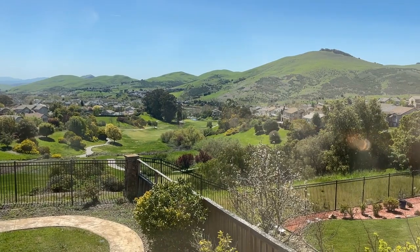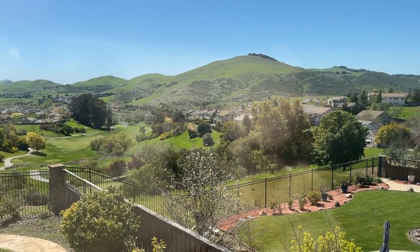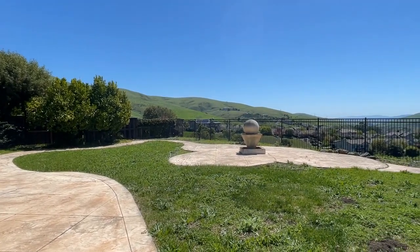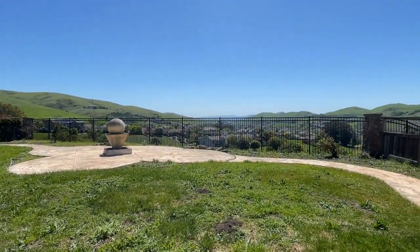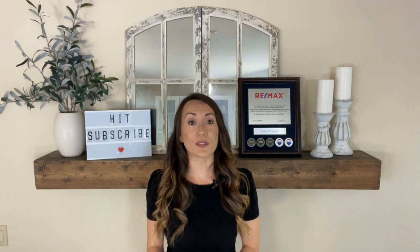This is from the main bedroom window. Can you imagine waking up to that scenery every day? This house features a larger lot, about a quarter acre. It fronts to beautiful rolling hills and then backs to the green, so you have the most privacy possible without having your own acreage.